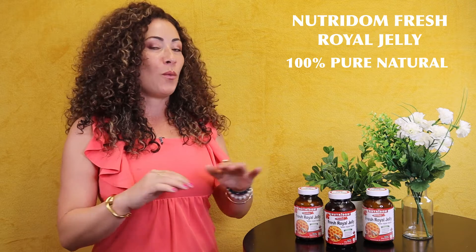Nutridome's fresh royal jelly is 100% pure, natural with no additives. The added benefit of fresh royal jelly is that it contains beneficial probiotics for gut health. That's why it needs to be refrigerated or frozen to keep its bioactive compounds preserved.